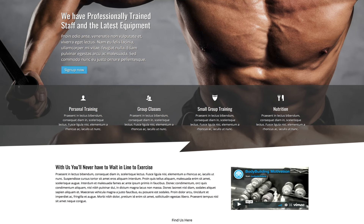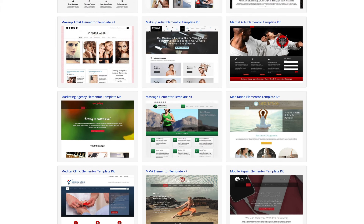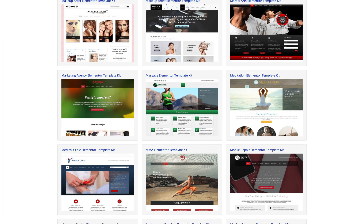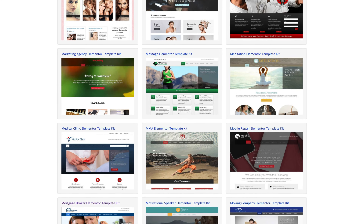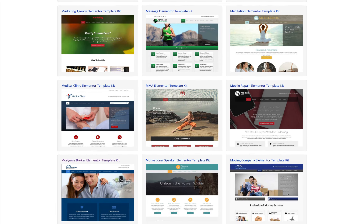You can find the link to this Elementor template kit in the description below. If you're looking for high quality Elementor templates, you're at the right place, because we've been at the forefront of creating premium designs for business websites for almost a decade.